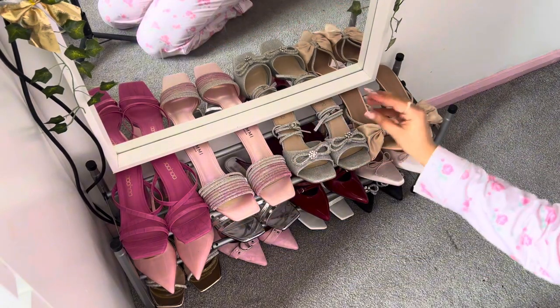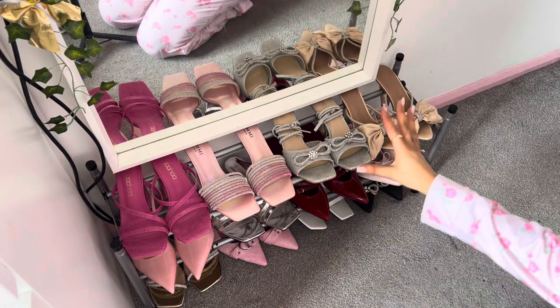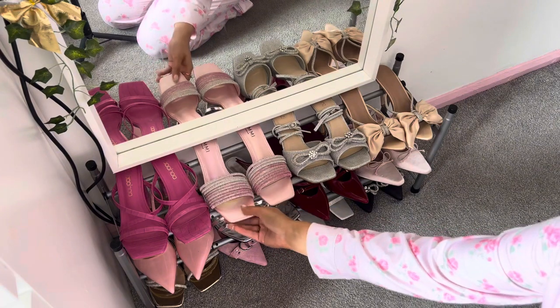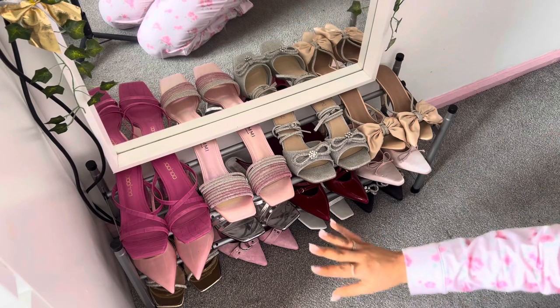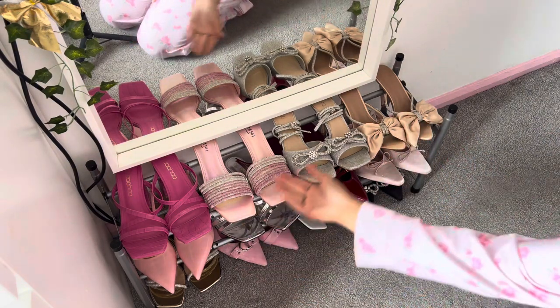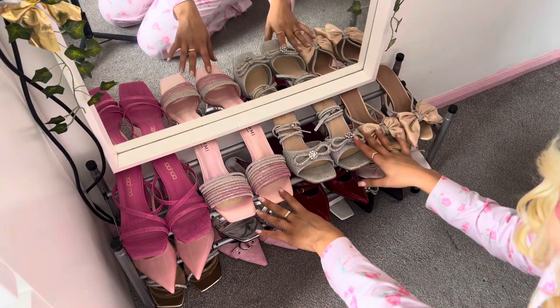Here is where I display all of my most beautiful presentable shoes — mainly pink. A lot of these are ones that brands have sent me. Some of them, honestly, don't even fit — like these are uncomfortable, they don't fit my toes. But because they're so pretty and they have this little place, I don't mind keeping them there for display purposes. People spend so much money on ornaments — these are my ornaments.